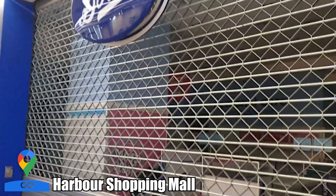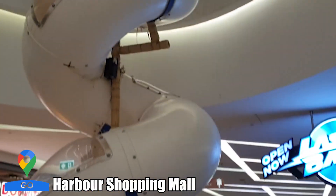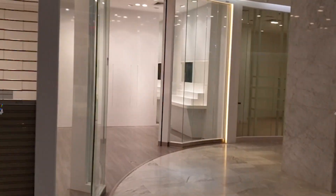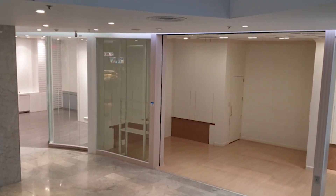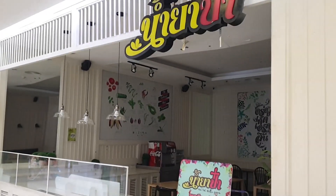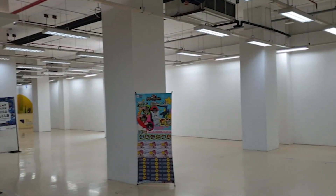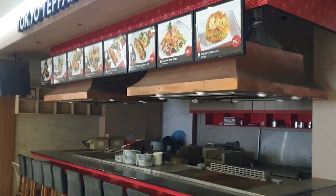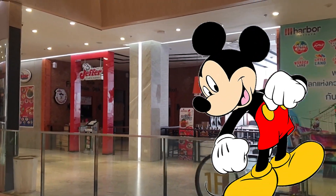We're walking down to the hotel now and we just got to this new mall called Harbour. We went inside to check it out. Guys, this is Harbour Land - land of no shops. It is absolutely dead. Look at it, absolutely nothing here. If you want to come to Harbour Land in Pattaya, I would not recommend it.